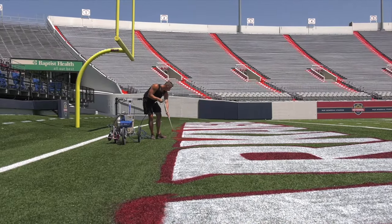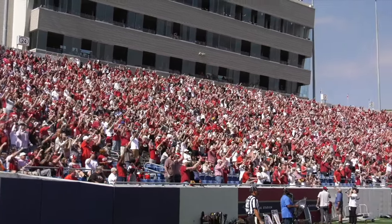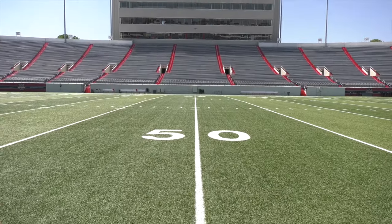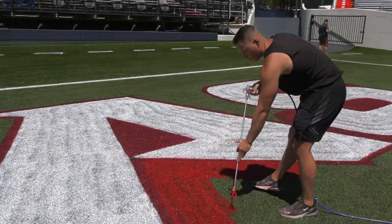It'll be the first Hogs football game in Central Arkansas since the team faced UAPB in 2021. The stadium steps have a shiny new coat, the Razorback logo is about to be at midfield, and the end zones are being painted to perfection — or as one worker says, like doing a big coloring book — all gearing up for game day on September 2nd.